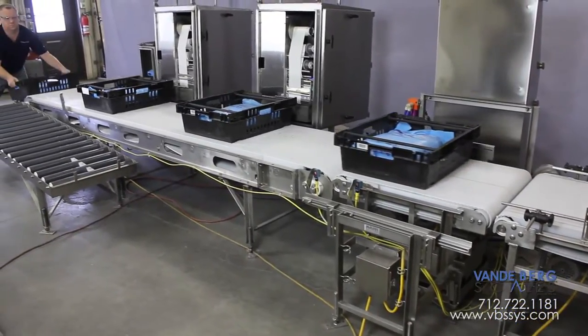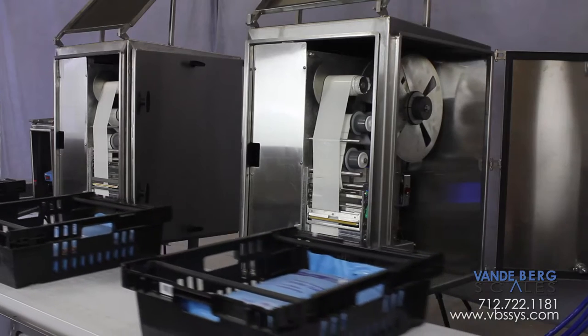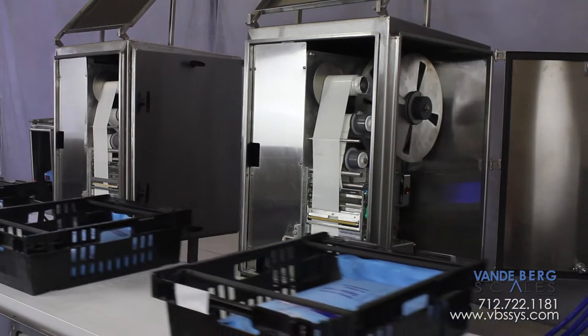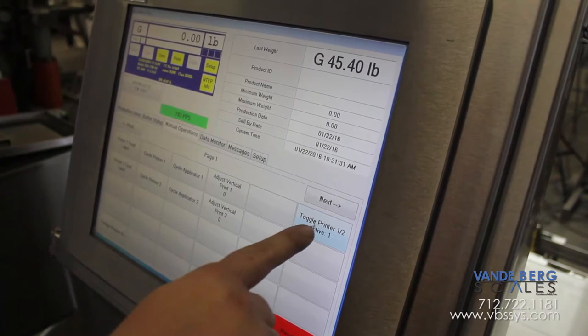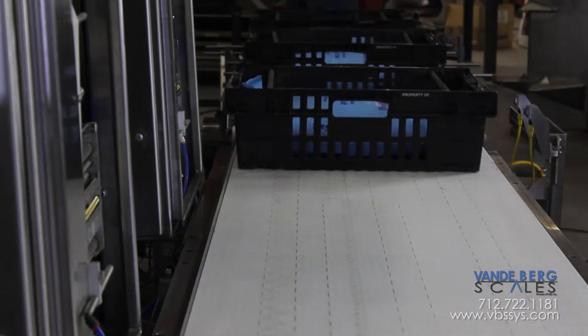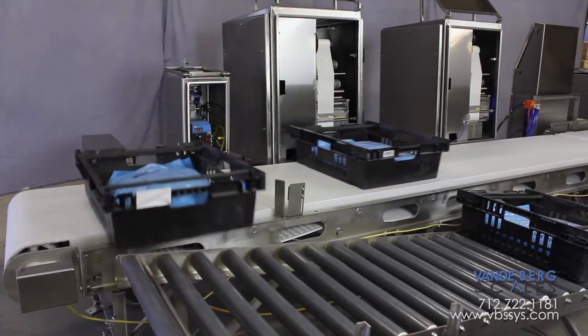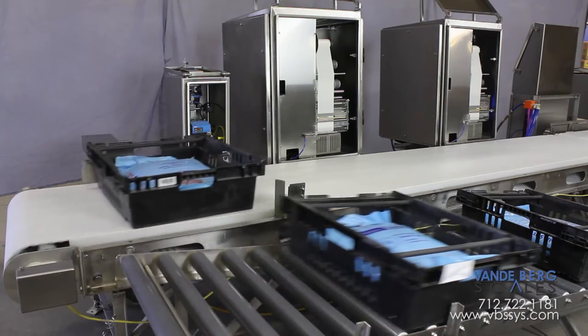This saves significant time as personnel do not have to place and align the printers before every shift. This particular customer wanted to ensure this labeling line always stayed operational. Therefore, they purchased a second printer, applicator, and enclosure. With a simple push of a button, the customer can switch printers on the fly. This is a nice feature if the printer malfunctions or the label stock runs out. A divert at the very end removes totes that do not have a readable barcode label.